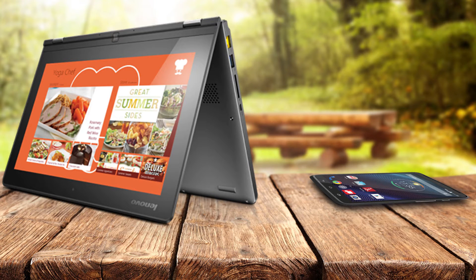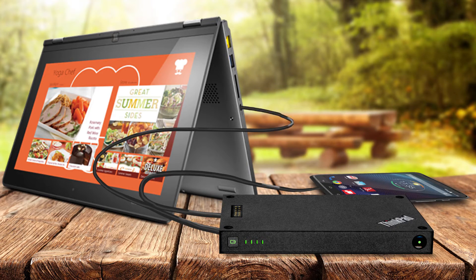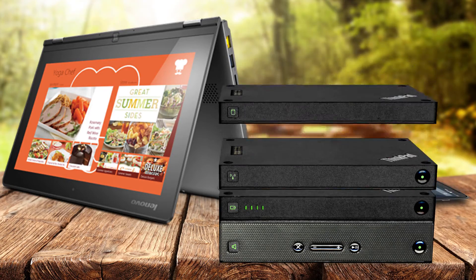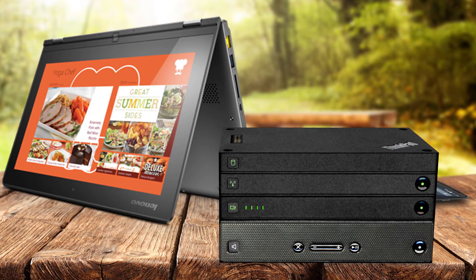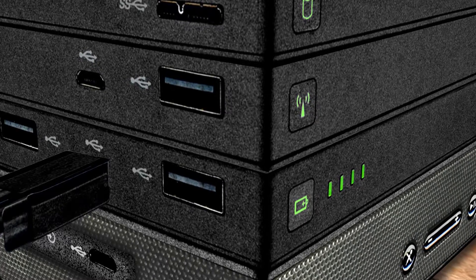Need power on the go for your phone or tablet? Take this power bank with you for hours of reliable power, or attach it to the stack to reduce the strain on your laptop battery. To charge it, use a powered USB cable or 10-watt AC adapter.